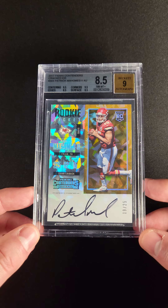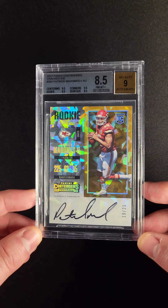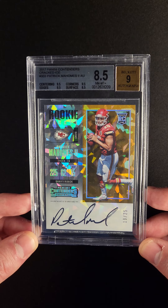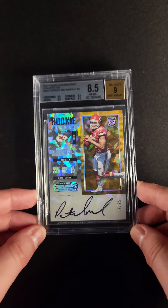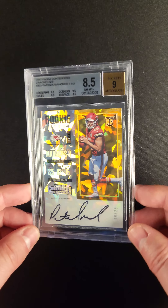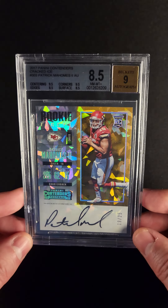The autograph looks like it was assessed a 9 because at the very end it gets a little bit streaky on both of those last two loops. But as far as 9 autographs go, that's pretty nice — it's an on-card auto, just a little bit of streak in there. The card is numbered out of 25. Check out that color as you move side to side — just gorgeous.